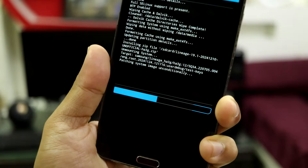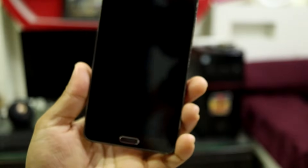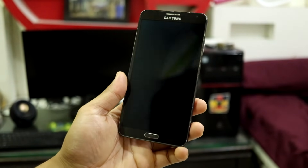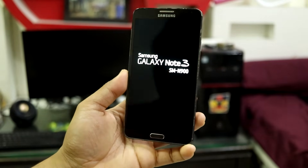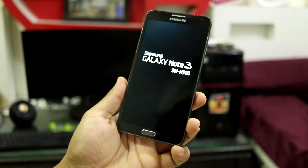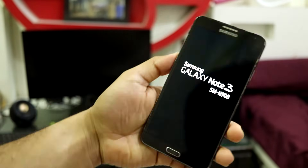The installation has been successful. Just reboot system and you are good to go — get ready to enjoy Android 12 and revive your Galaxy Note 3 Exynos variant.